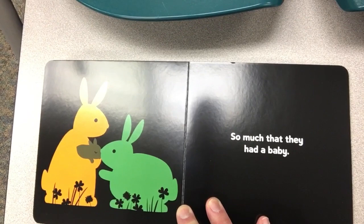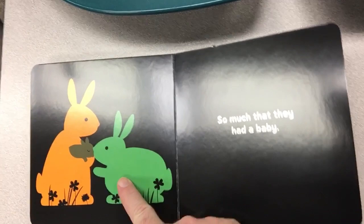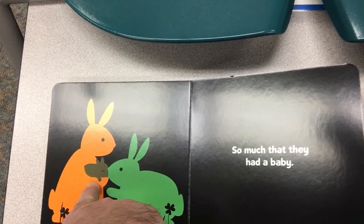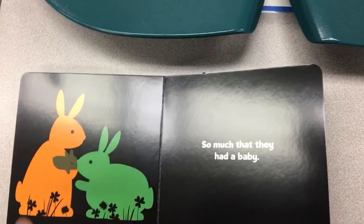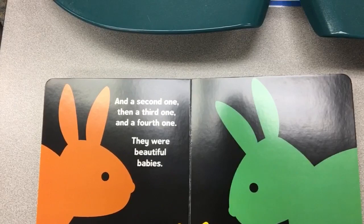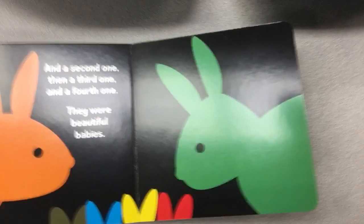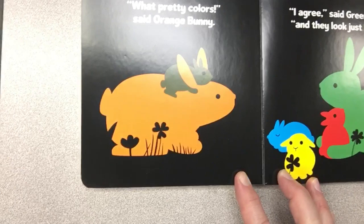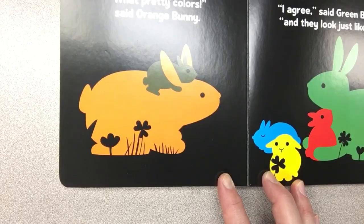Orange bunny and green bunny loved each other very much, so much that they had a baby. Orange and green together made a brown bunny! When you mix the two colors together they make brown, just like when you mix yellow and red together they make orange. So the two together make a new color — and a second one, and a third one, and a fourth one, making all sorts of babies. "What pretty colors," said orange bunny. "I agree," said green bunny, "and they look just like us."